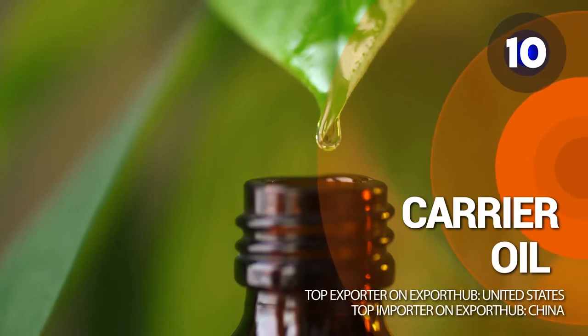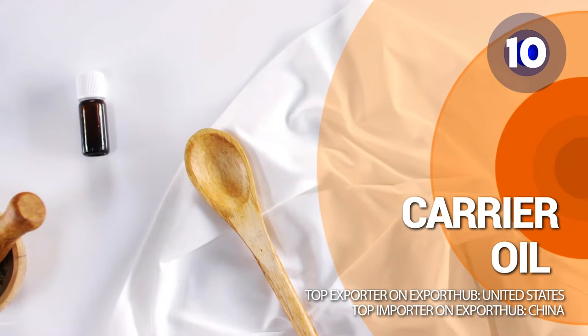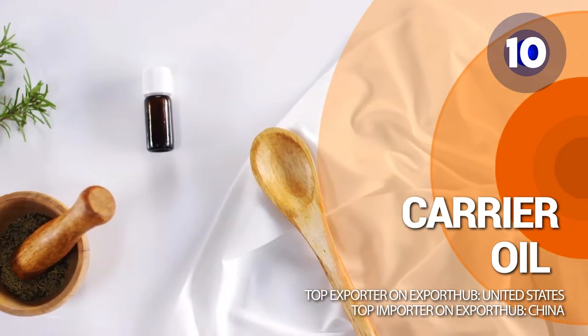Carrier oils and essential oils are made from plants. Carrier oils are used to dilute essential oils and carry them to your skin.